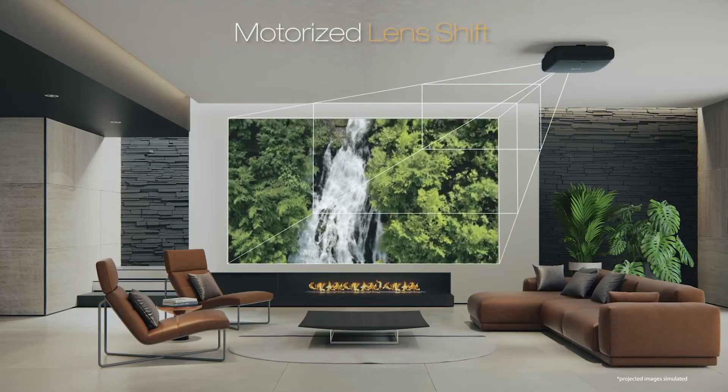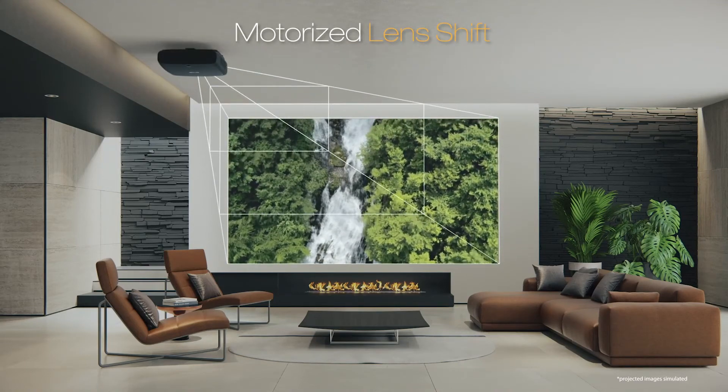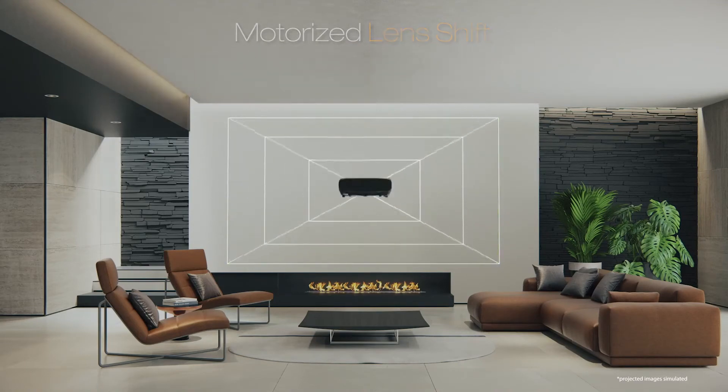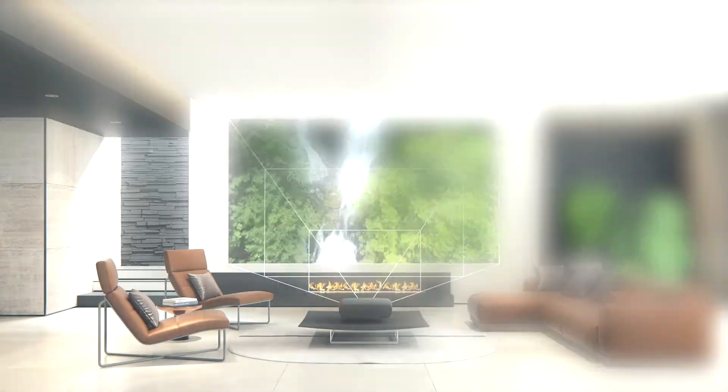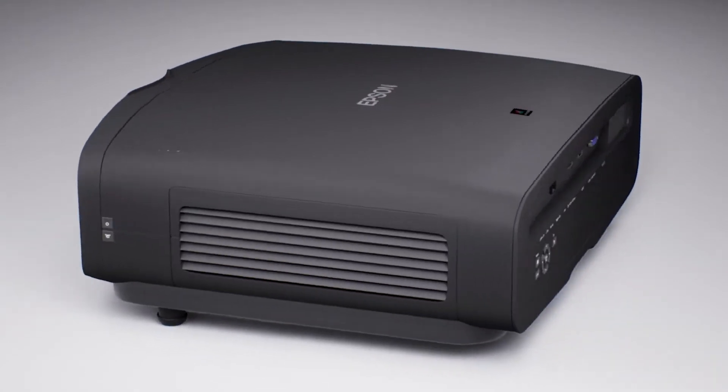The motorized lens offers all the flexibility you need with a wide-range dual-axis lens shift, focus and zoom with multiple memories to streamline installation and provide ease of use when switching aspect ratios to maximize the viewing experience.